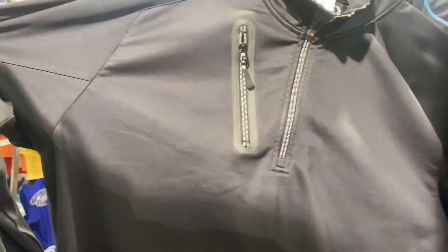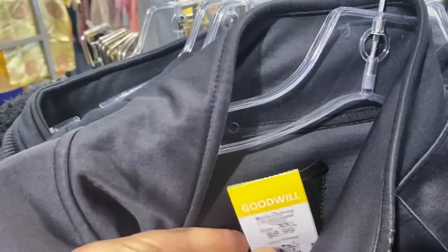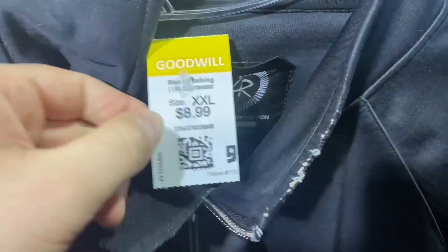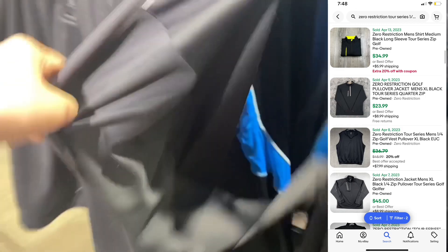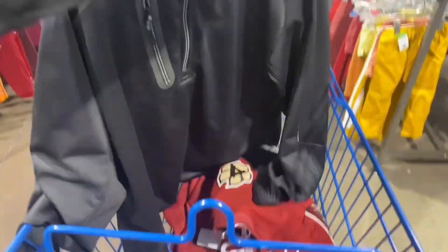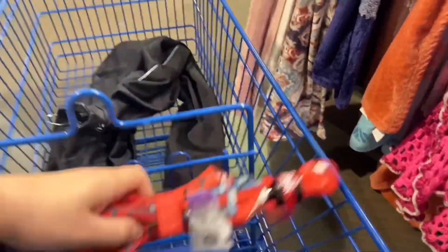We're making our way inside another Goodwill. We're keeping on the golf brand today, which is what I started my business with, so I really know it like the back of my hand. Zero Restriction Tour Series — a nice black long sleeve. The comps show a nice $30 plus shipping all day long. If we can get up to $20 in the store, I'll only pay around $7 instead of $9, which I'm pretty confident we can do. Let's keep shopping and see if we can find some more stuff. And we did.